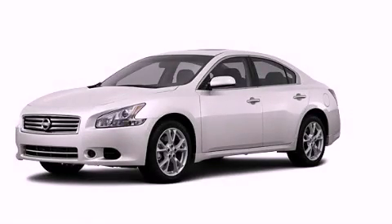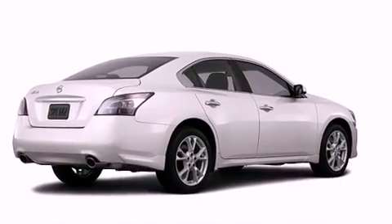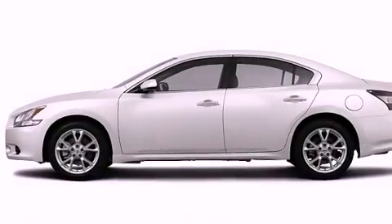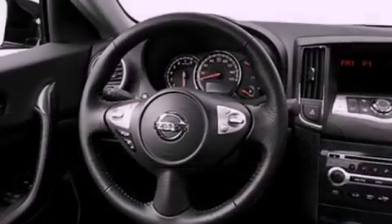This is a brand-new 2013 Nissan Maxima. It has a 3.5-liter six-cylinder engine and an automatic transmission. Its top features include a multi-link rear suspension and a sports-tuned suspension.